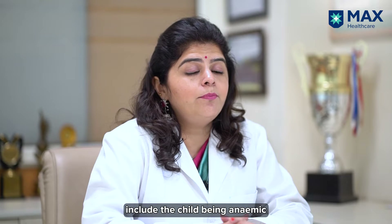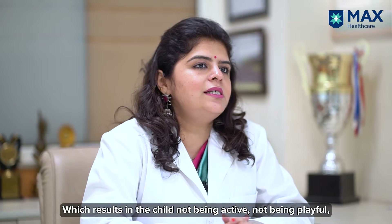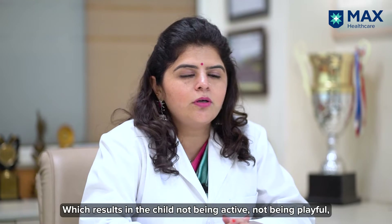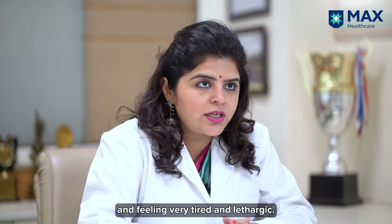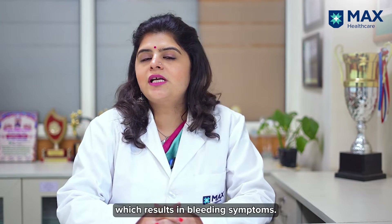The symptoms of leukemia include the child being anemic — that is having a low hemoglobin value — which results in the child not being active, not being playful, feeling very tired and lethargic. The platelet count in leukemia can be severely reduced.